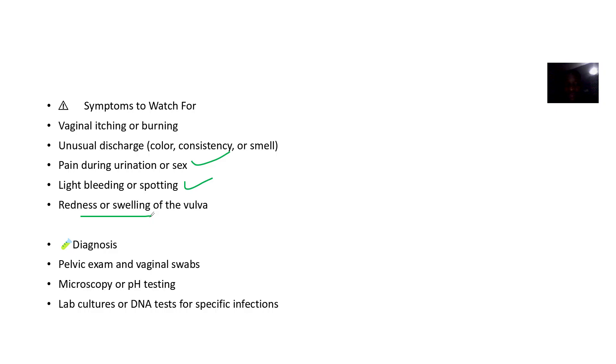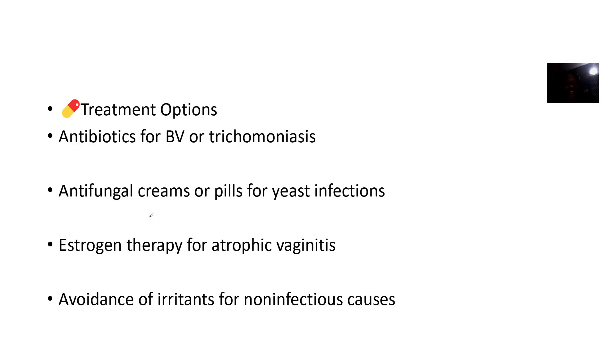Diagnosis also includes microscopy or pH testing, lab cultures, or DNA testing — because you want to identify the microorganism that's causing the issue.